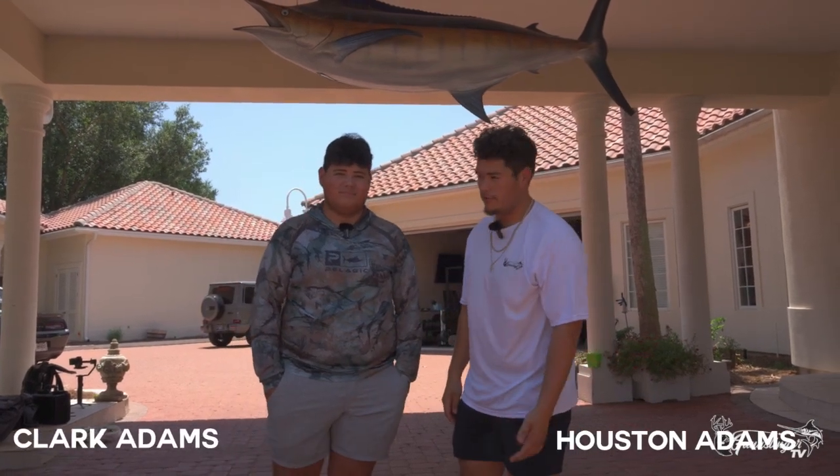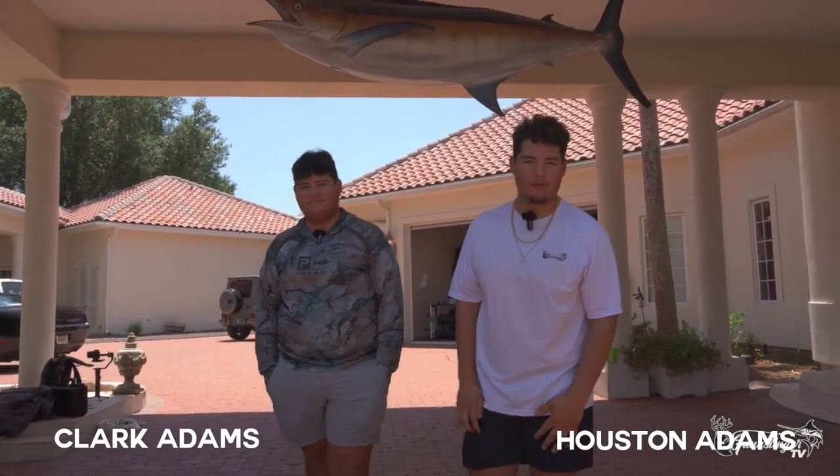Welcome back to Gunslinger TV. I'm Houston Adams. I'm Clark Adams. Y'all have been requesting this. Everybody's been waiting for the boat tour, so let's go check out the boat.